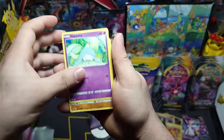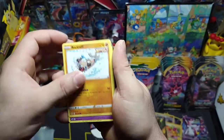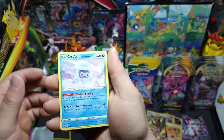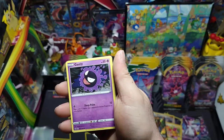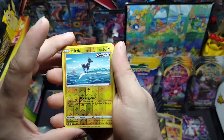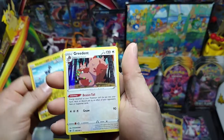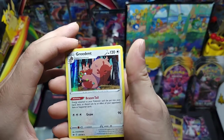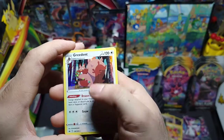We got Hanna, Rockruff, Shuppet, Castform Snowy Form, Gastly — nice little reverse Blitzle — and a holo Greedent! Okay, so Chilling Reign was two for two today — nice!